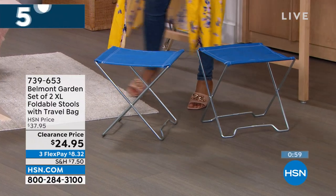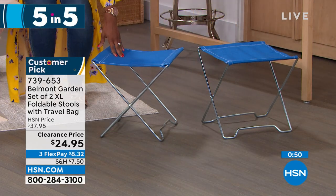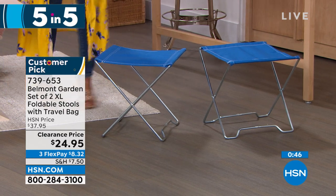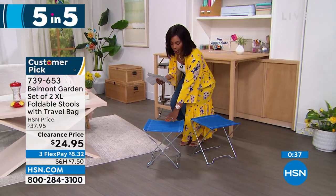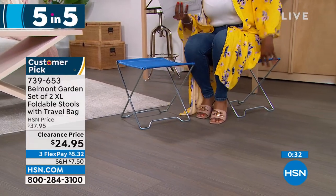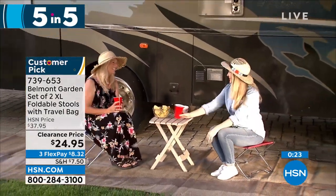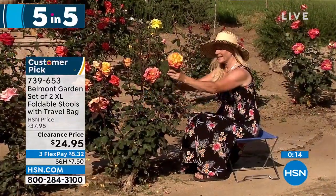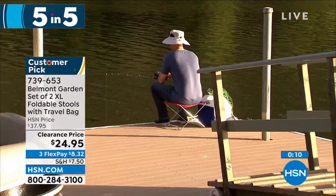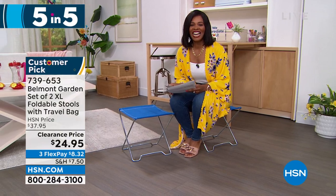Belmont Garden brings us a set of two extra-large folding stools. There's always a time when you go to the park, a soccer game, or even the beach and wish you had someplace to sit that didn't involve the ground. These would be great while fishing — and they're not always a chair if you don't want them. It could be a little table or a bit of surface, or you fold it up and keep it in the back of your car, using them only when you need them. They take up no space when not in use. Item number 739-653, and you've got your choice of blue, teal, or red.